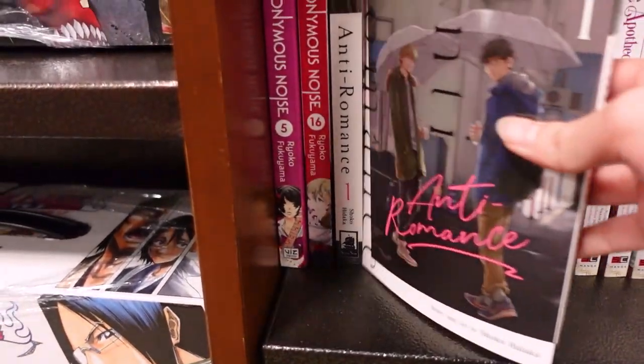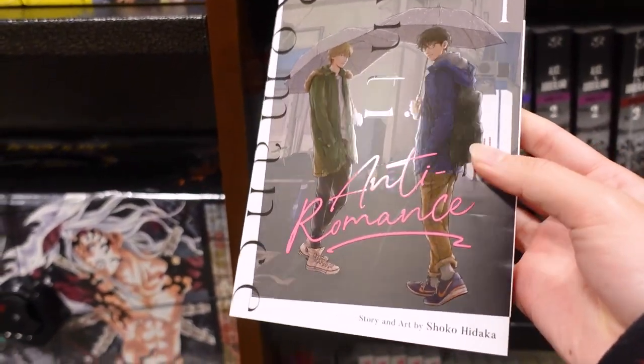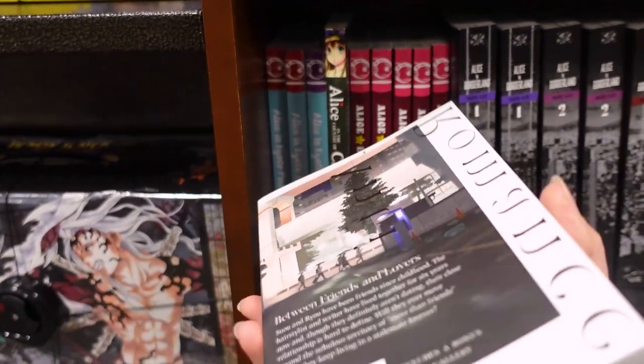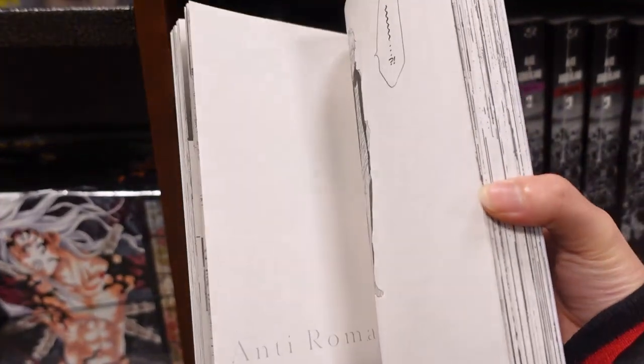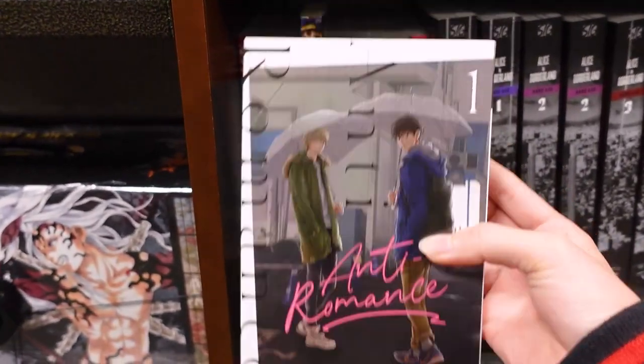Anti-romass. Whoa, this looks so interesting.